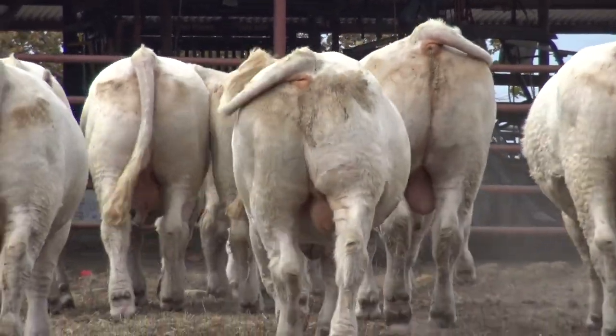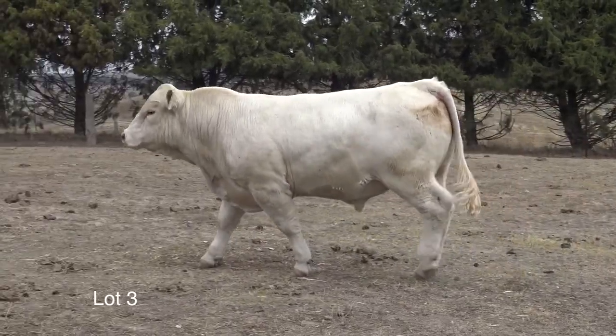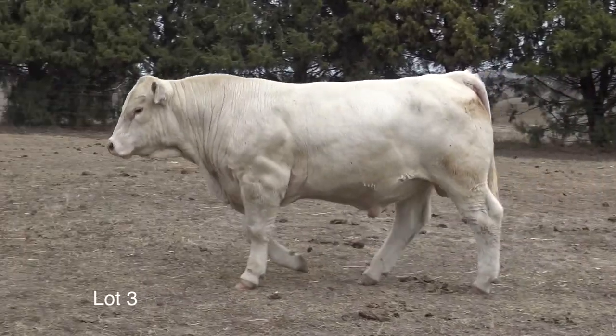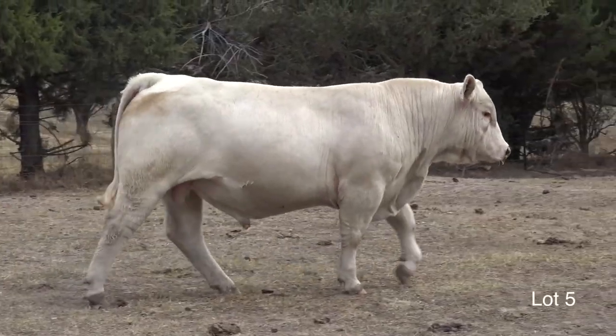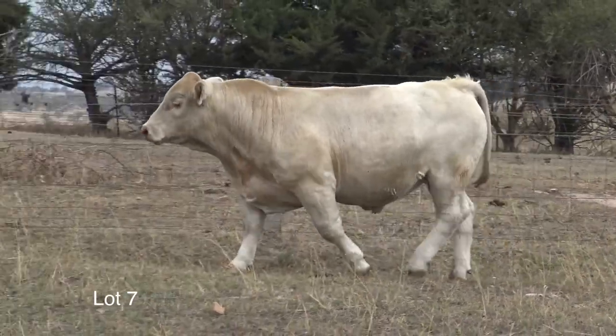Tell us some of the features in the sale this year. From a stud breeder's point of view, there are three sires that stand out in our mind. One being Lot 3, a son of Rosedale Harry. There's also Lot 5, a very good Palgrave Expo son. And then there's Lot 7, a yearling bull by Rosedale Fairlane.